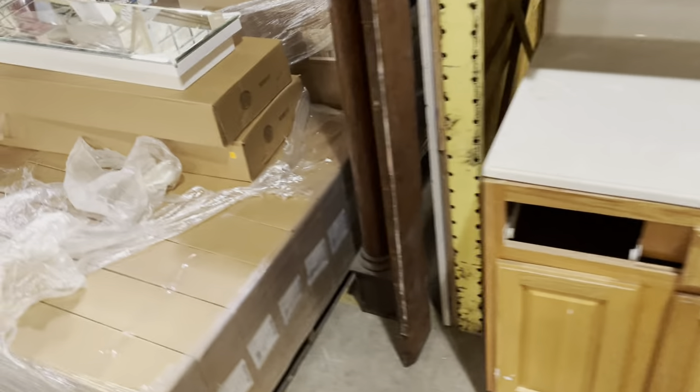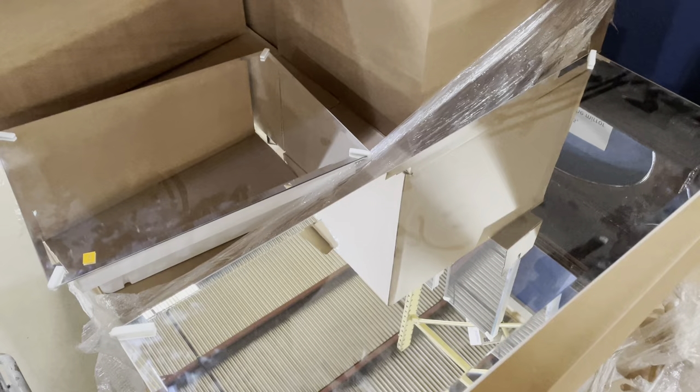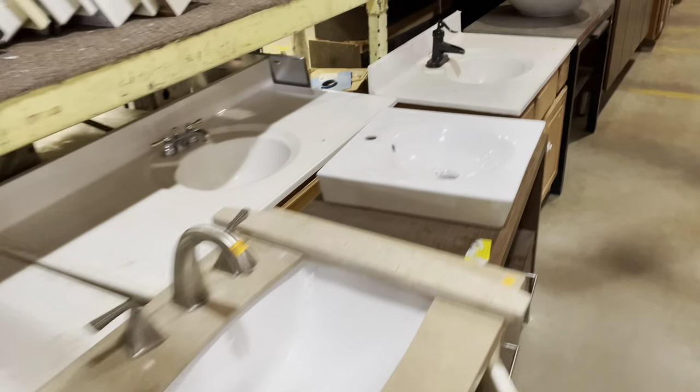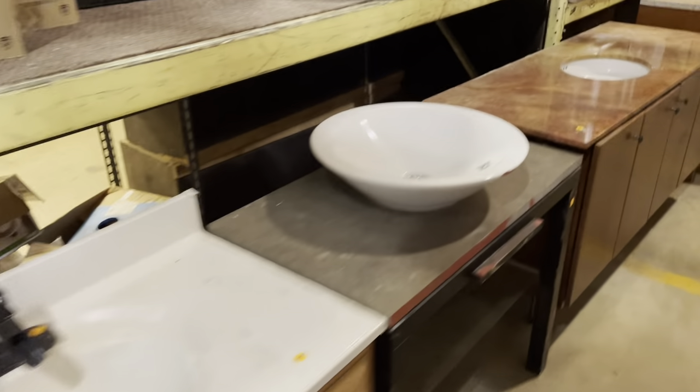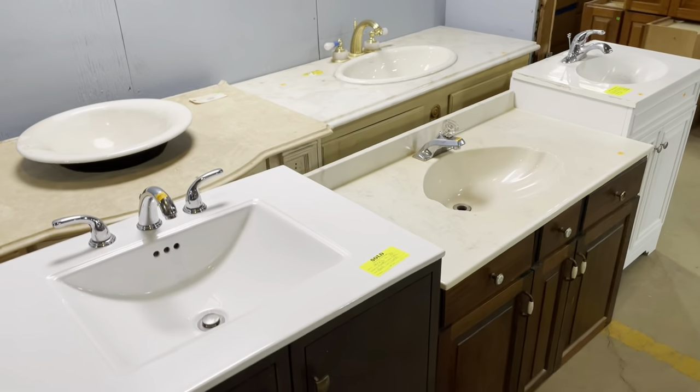These are not vanities, but bathroom-adjacent — we have a couple of pallets of different-size medicine cabinets here in the warehouse as well. The warehouse is open every day from 12 to 5 p.m. If you have any questions about our non-profit, how to donate, or how to purchase materials, please put them in the comments and I'll get back to you. Thanks for joining me on this mini tour — have a great day!